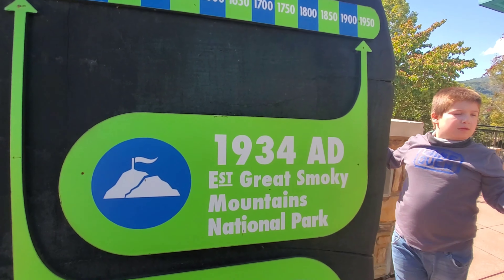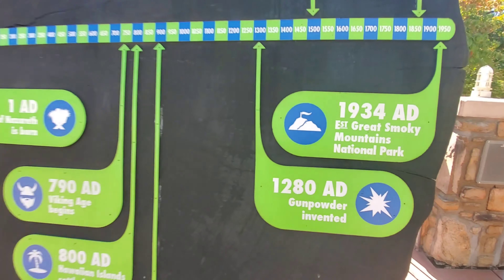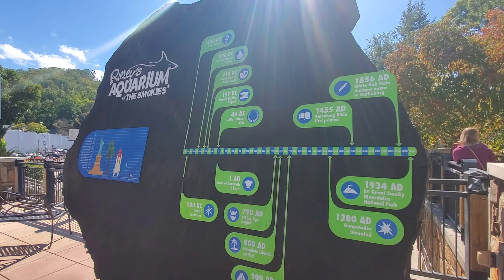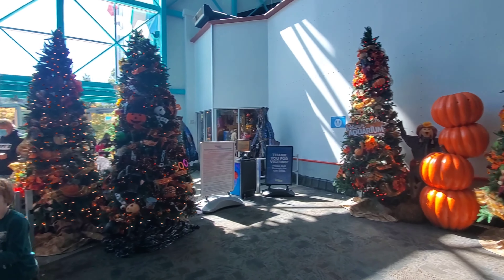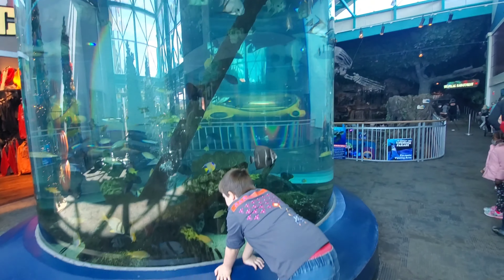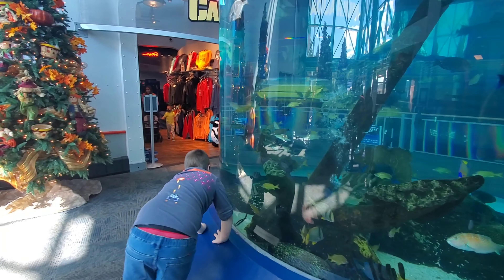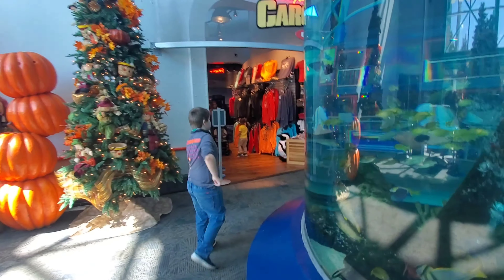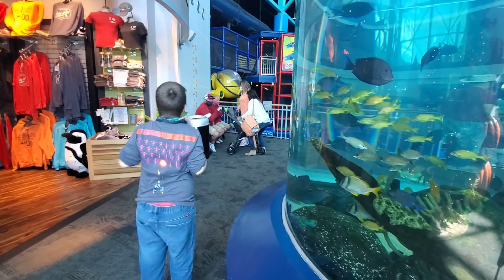There's also a timeline. The tree was born at 550 B.C., and the timeline includes events like the Greek Empire beginning, the Great Wall of China being built, Julius Caesar's death, the birth of Jesus of Nazareth, the Viking Age, and the Hawaiian Islands. It also notes that the Great Smoky Mountains became a national park, established in 1934. This is actually an interesting piece right on the property of the aquarium.